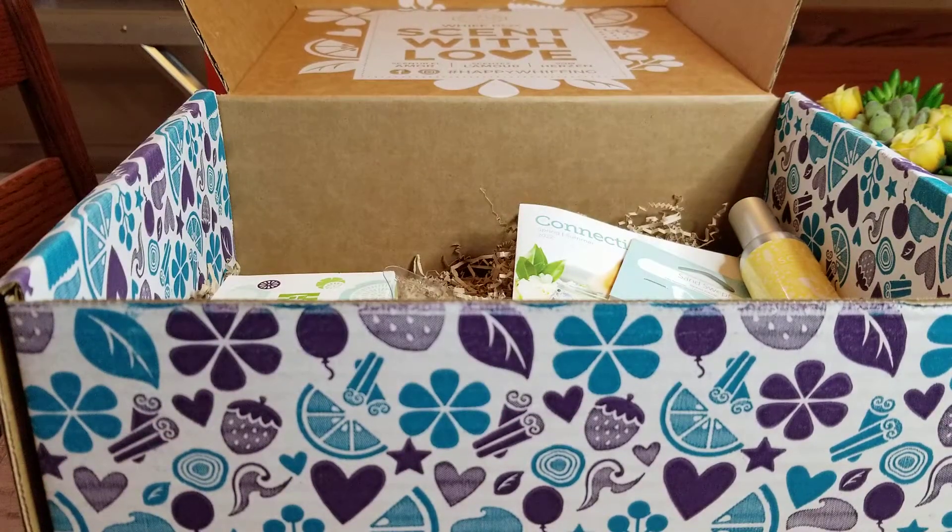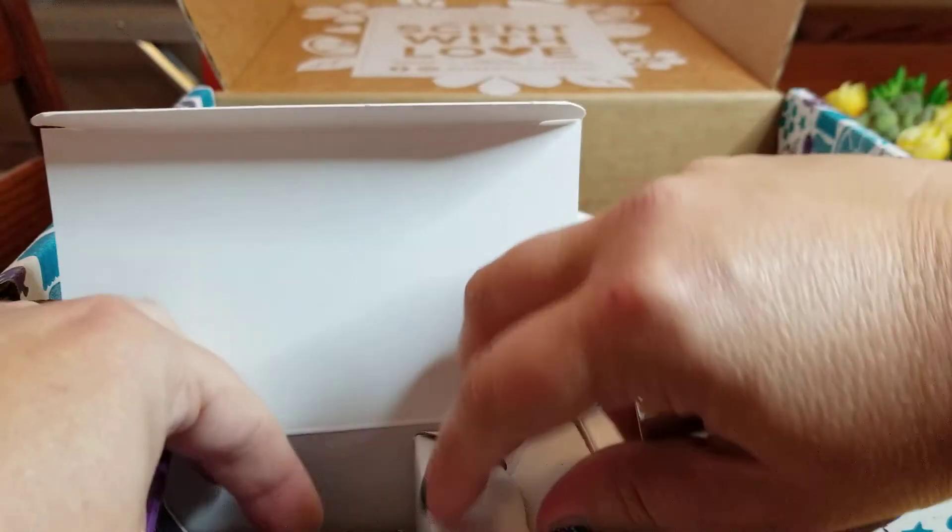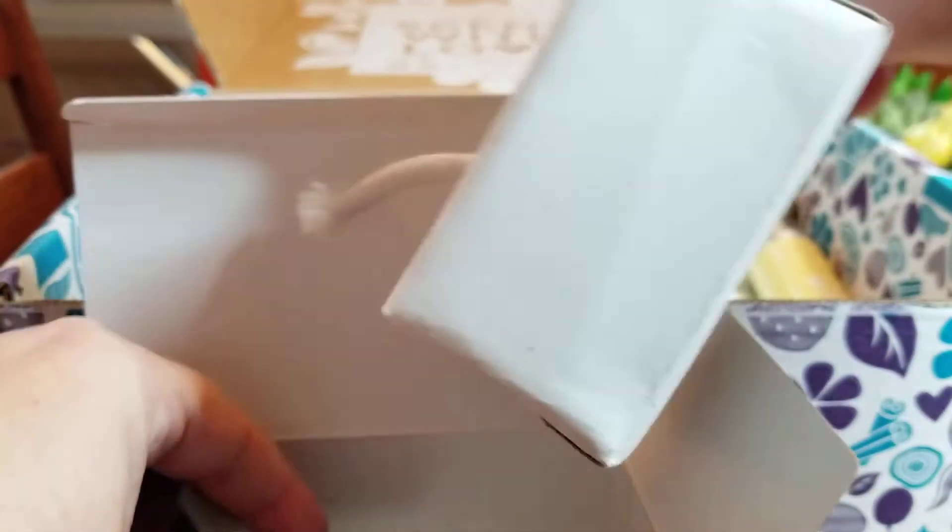First of all, we have a Fragrance Flower, which I'm actually excited for — I have not gotten these yet. This is the Dahlia Darling in Coastal Sunset.